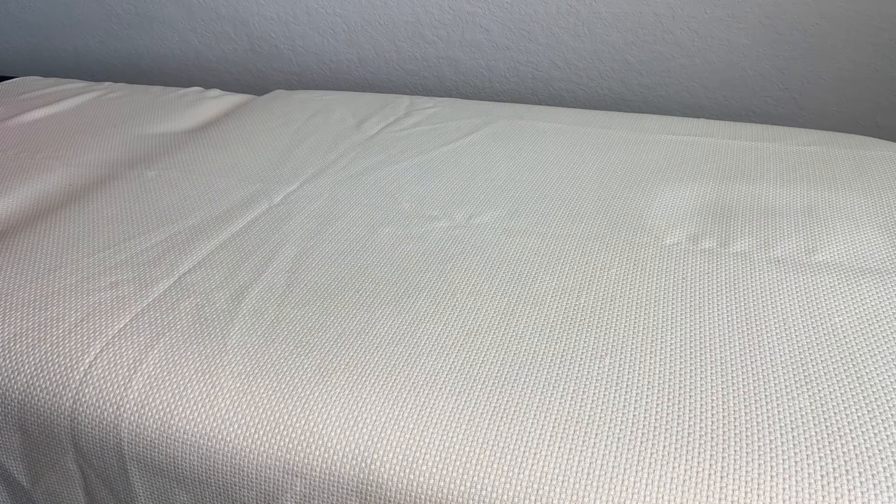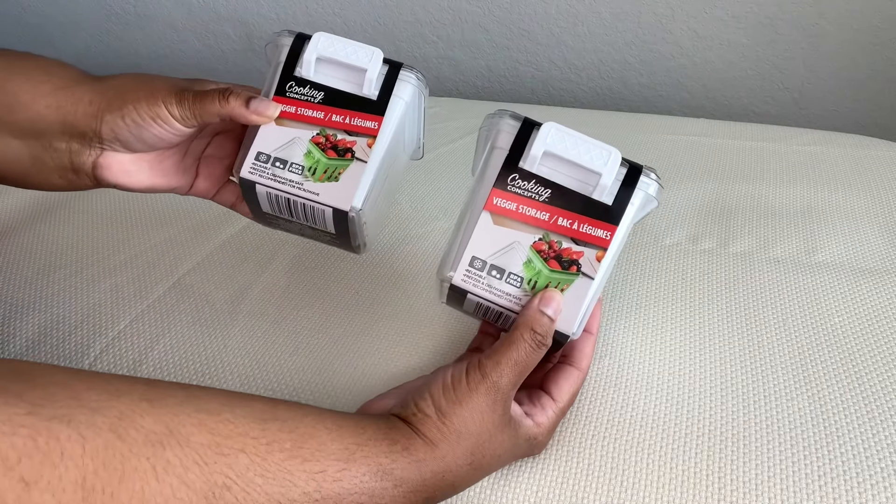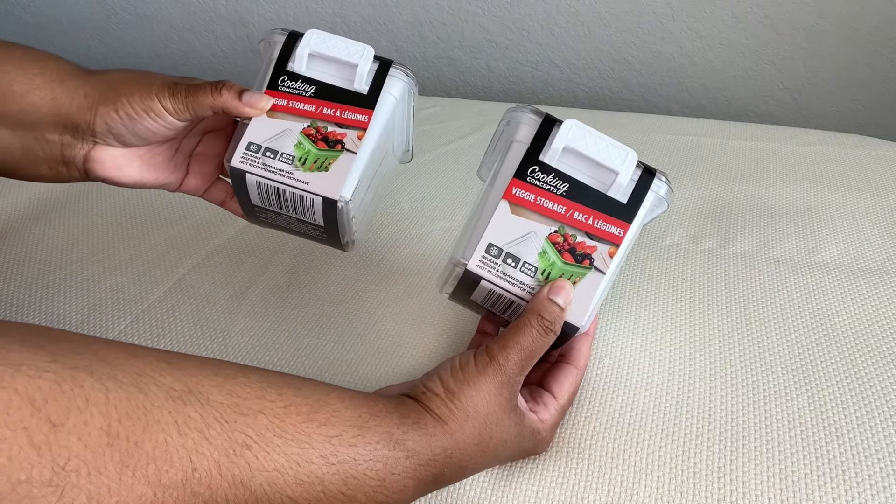Hey, welcome back to Deal Therapy. I do have a Dollar Tree haul for you today. Thank you so much for being here — let's jump right into this haul.